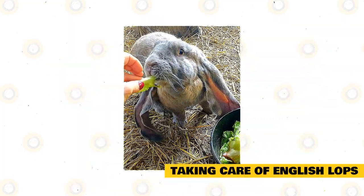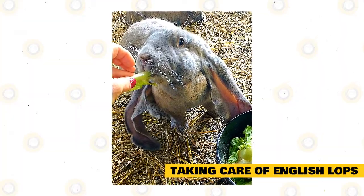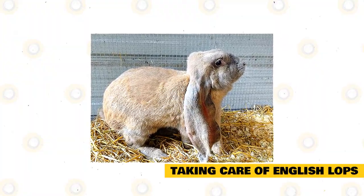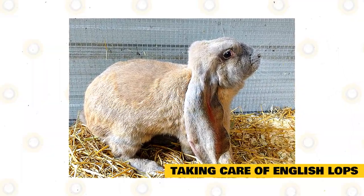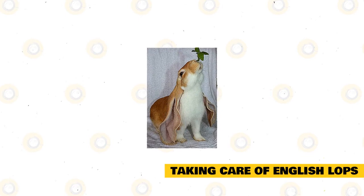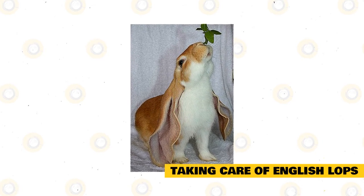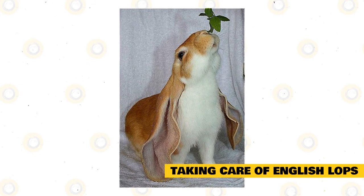Taking care of an English Lop is like caring for other breeds — easy once you get the hang of it. Provide your rabbit the correct diet, the right enclosure, companionship, and medical treatment. The most important part of any rabbit's diet is hay, which makes them full, enhances digestion, and grinds their teeth down. You may also feed commercially prepared food with added vitamins and minerals, and add vegetables and fruits for a well-rounded diet. Always use organic produce to protect your pet from pesticides, toxins, and herbicides. Younger rabbits need alfalfa hay for its calcium content needed for growing bones, while adult English Lops may eat legume hay.